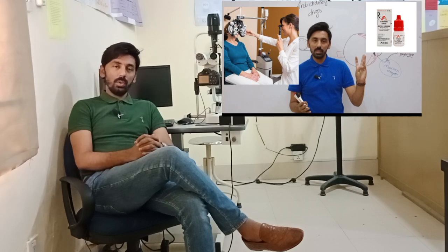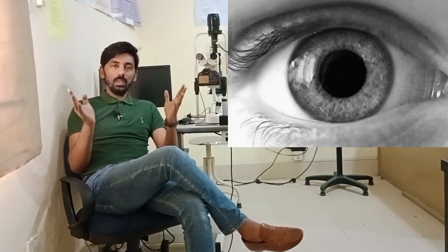This playlist is about retinoscopy, and in the last video we had a detailed explanation regarding drugs — anticholinergic drugs like atropine, cyclopentolate, tropicamide, midriatex, and phenylephrine. These drugs are very important in cycloplegic refraction to dilate the pupil and to relax accommodation.